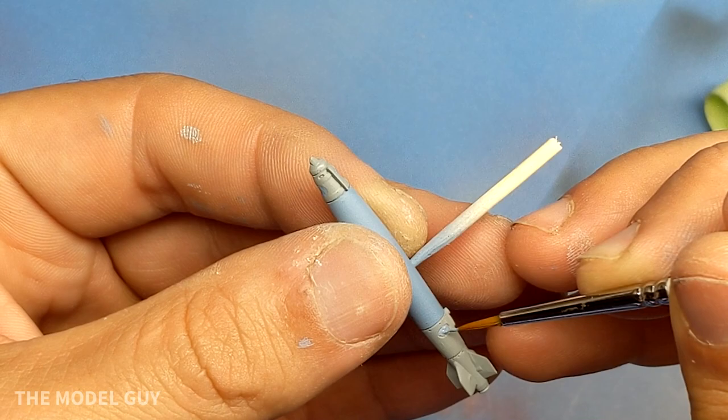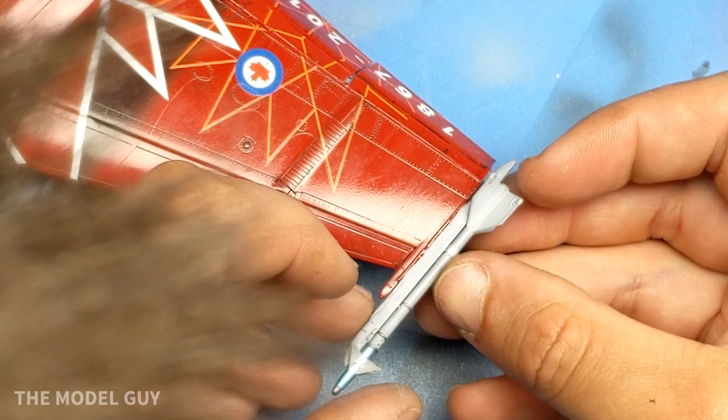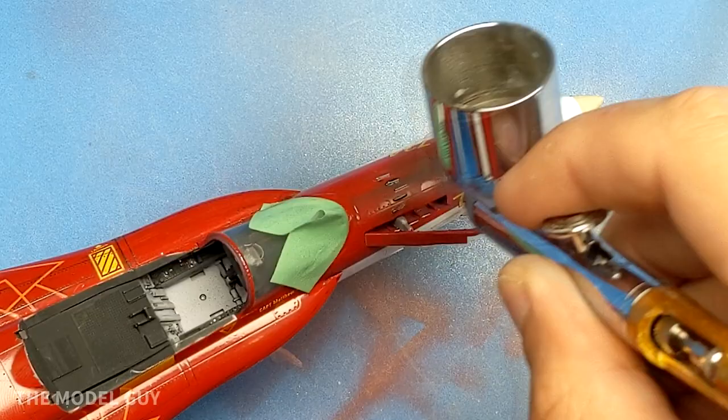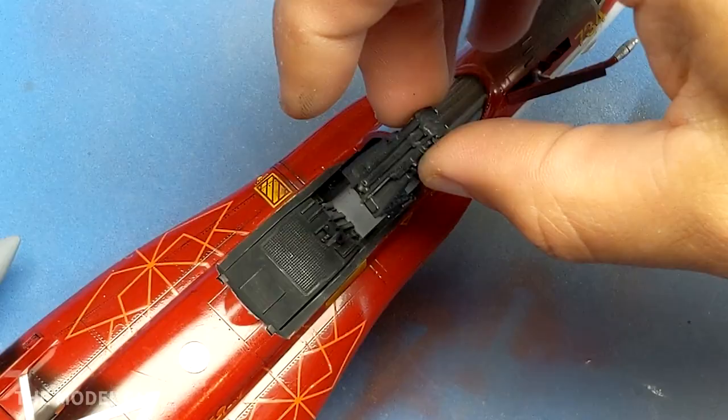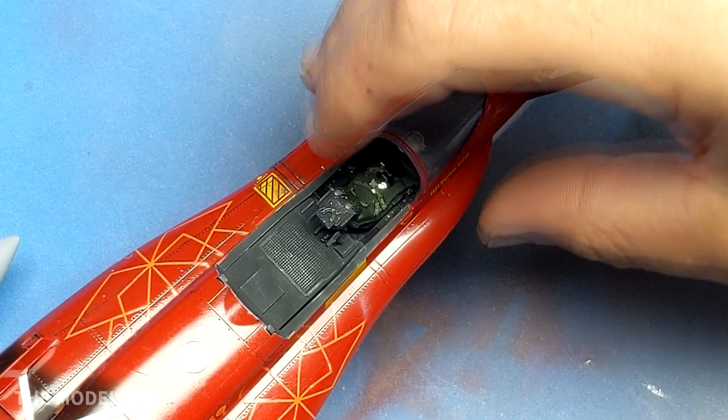I decided to go with blue practice bombs on this kit just to add some contrast to all the red. One thing Canadian Hornets are always doing is carrying asymmetric loadouts. The reason for that is the targeting pod for the Hornet is carried on the left cheek of the intake, so if there's a fuel tank there it can partially block it. You'll often see Hornets carrying a fuel tank on the right pylon, a center tank, and then ordnance on the left wing.